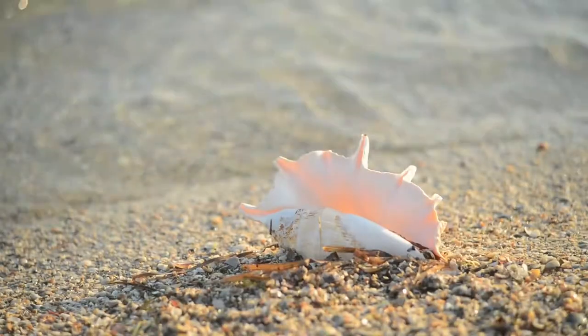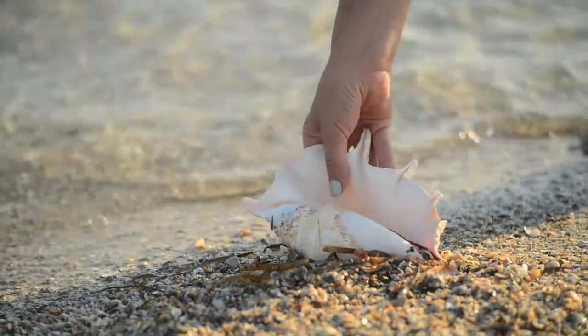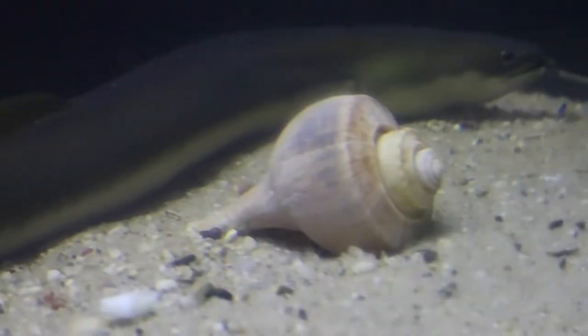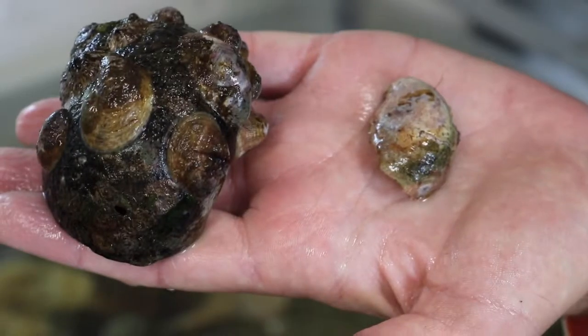Univalves have a continuous shell and possess siphons, whose primary function is to detect prey from a distance. Common univalve mollusks include channeled whelks, oyster drills, moon snails, and slipper shells.